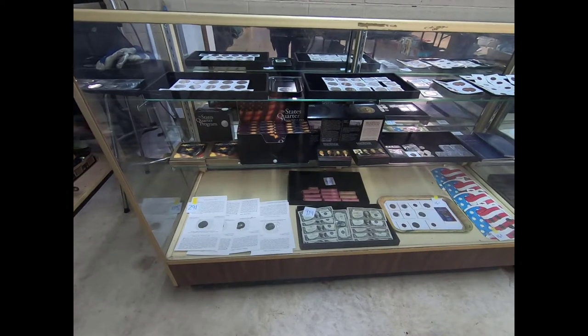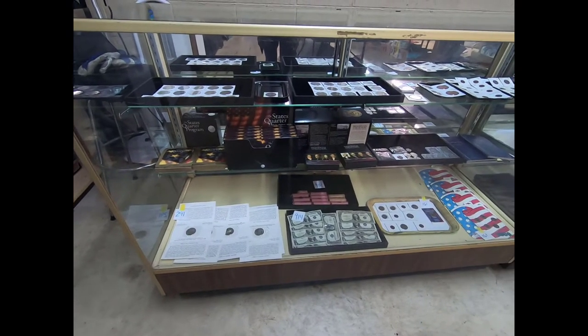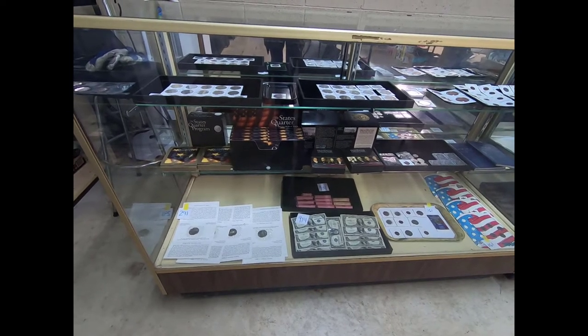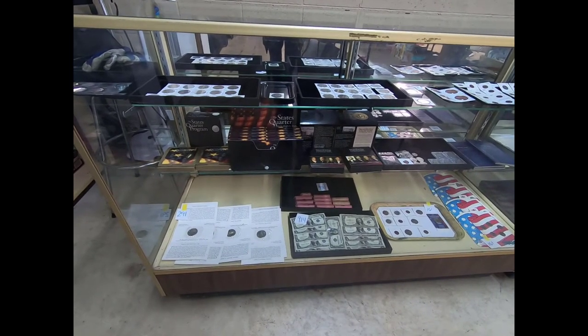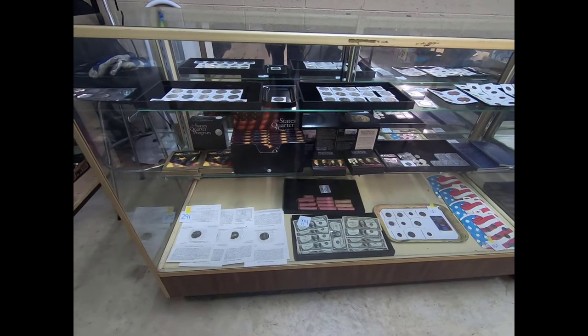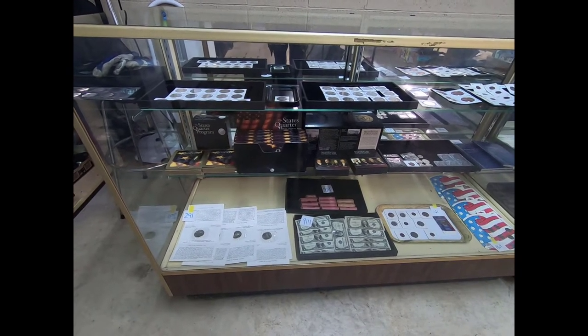Hi guys, I'm going to start you out here for the main hall in the coins and jewelry. This is for tomorrow, Friday February 15th. Main hall starts at 4:30 with coins and jewelry going off in the box art room at 5:30.